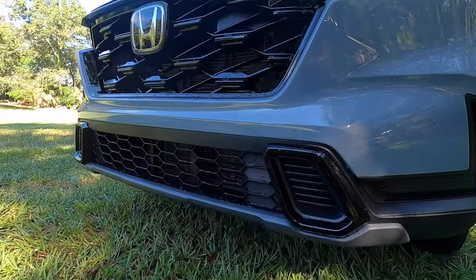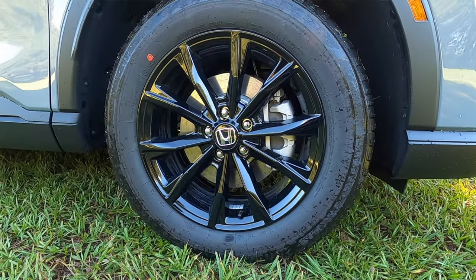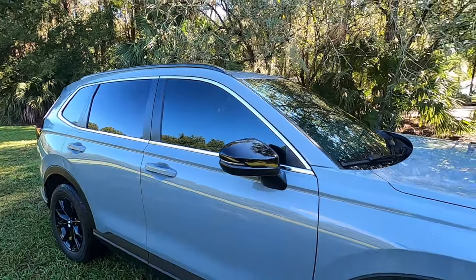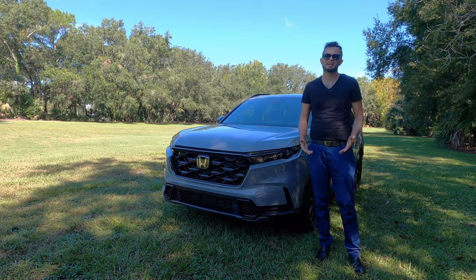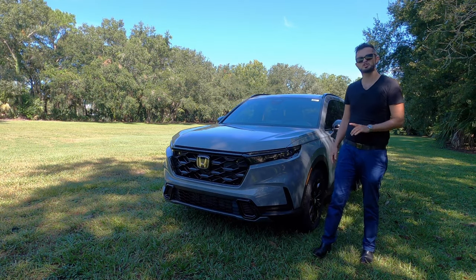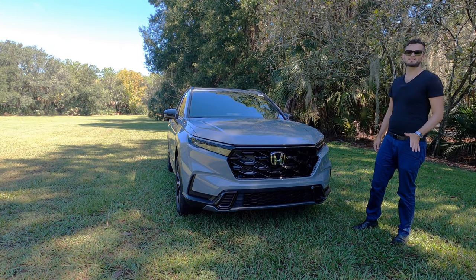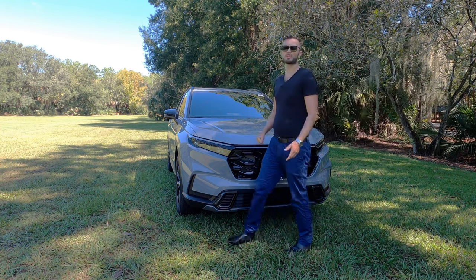With the Sport trim you get 18-inch multi-spoke gloss black wheels. The side view mirror caps, roof rails, side fenders, and rockers are in matte black. I kind of wish they had thrown that into this Urban Gray — it would look great. The Sport trim is the base trim for the hybrid, with ground clearance starting at 7.8 inches.